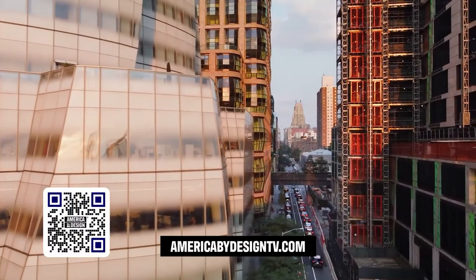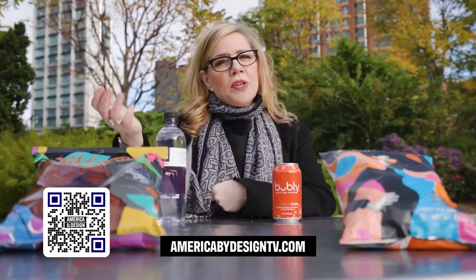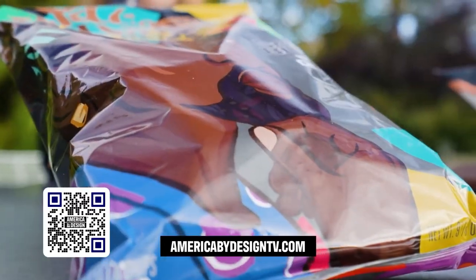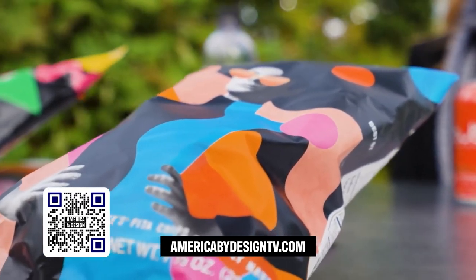What PepsiCo is doing here is critical. They're leveraging their brands to make an impact — whether it's people of color, the LGBTQ+ community, or women entrepreneurs. Design has the power to make an immediate connection and create real change.